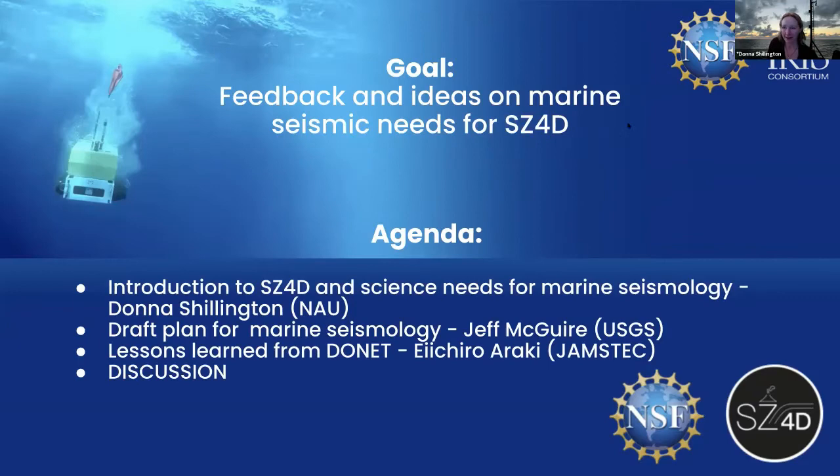Our goal for this session is to take advantage of this symposium and this gathering of all these marine seismologists to get your feedback on marine seismic needs for SC4D. Our plan for today is first to do some short introductions to SC4D and some of the science needs for marine seismology. We'll describe in more detail the draft plan we've been developing for marine seismic needs, and then we're very lucky to have Dr. Araki here, who will tell us about lessons learned from the DONET array off Japan. That will be about 30 minutes, and then we want to dedicate the rest of our time to discussion — plenary discussion following the talks and then breakout groups.